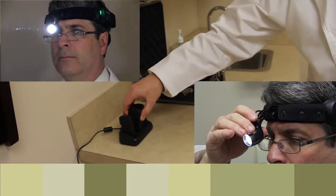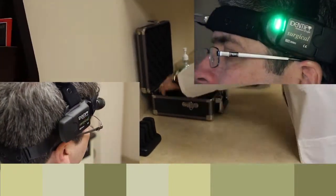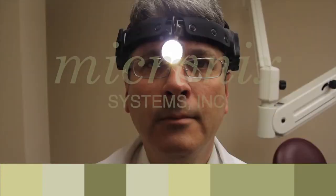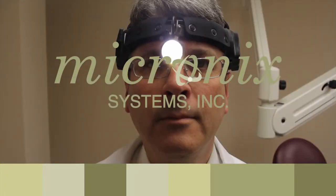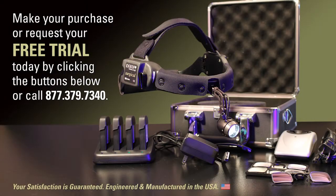For doctors that want a cordless alternative, there is simply no brighter, better performing headlamp and none as comfortable to wear. Experience Identify Surgical's unmatched performance and comfort for yourself. Purchase or request your free trial today.